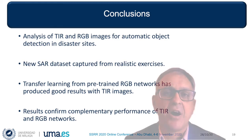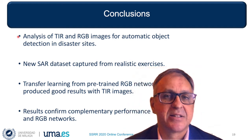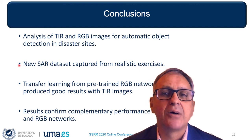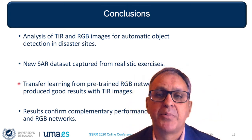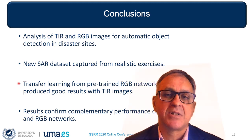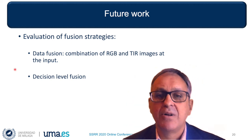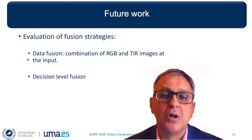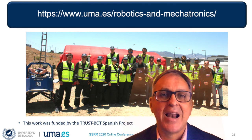In this presentation, we have offered a preliminary analysis of the use of thermal and RGB images for automatic object detection in disaster response sites. For training and validation, we have selected and labeled image pairs from a new dataset captured from realistic outdoor exercises for actual emergency response specialists. Results have shown that using transfer learning from a pre-trained YOLO network has provided good results for thermal object detection. Object recognition results confirm the complementary nature of both networks, even in daylight conditions. Future research will require developing and evaluating fusion strategies, including data fusion of both modalities at the input, or decision-level fusion at the output of both networks. And this is the end of our presentation from Málaga, Spain. Thank you.